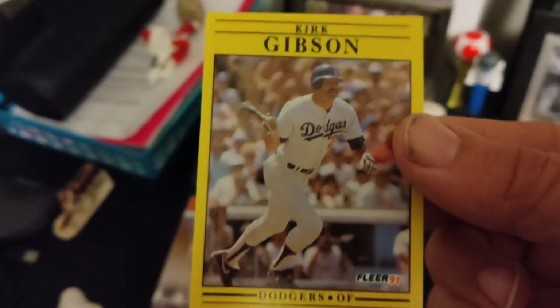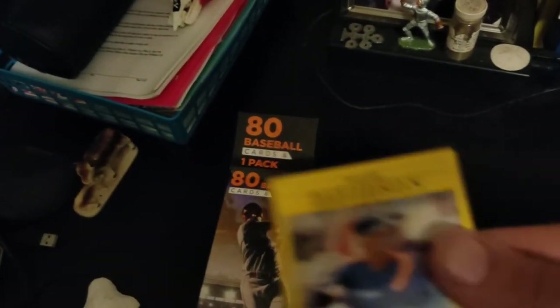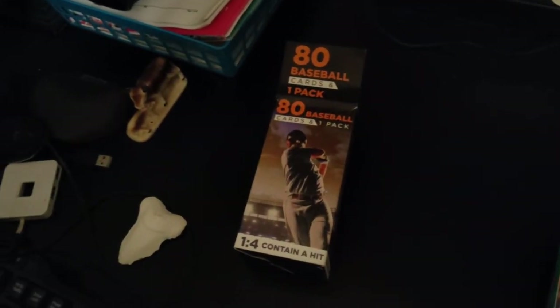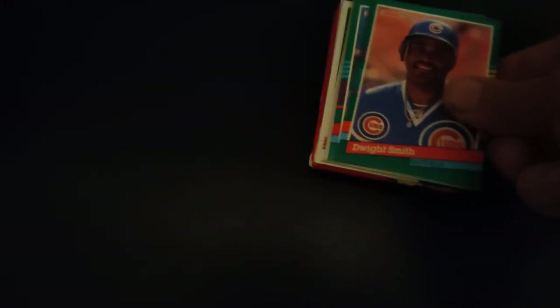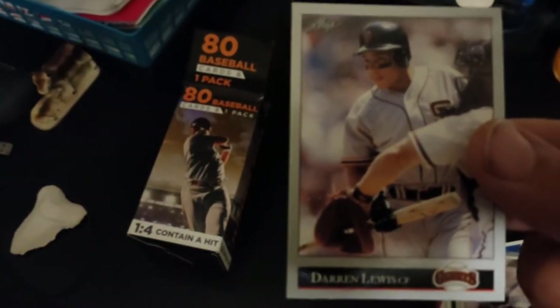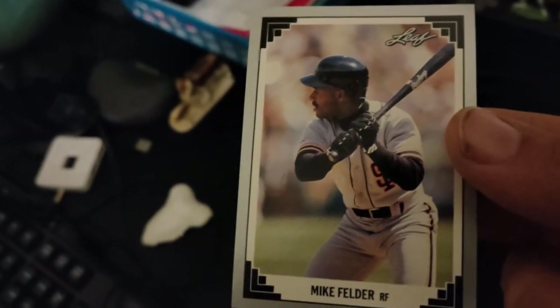Godfather — Kirk Gibson, Los Angeles Dodgers. That's an awesome card to get. Big slugger in the day. Another Astros I'm not familiar with — Mark Davidson — but always excited to get an Astros player. Dwight Smith of the Cubs — that's a player to watch for at the time. Darren Lewis of the San Francisco Giants. Mike Felder, also of the Giants — that's a cool Leaf card.